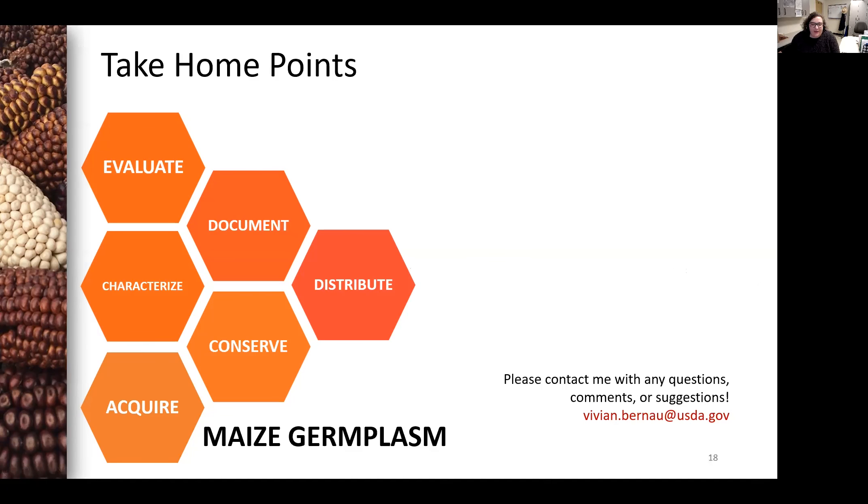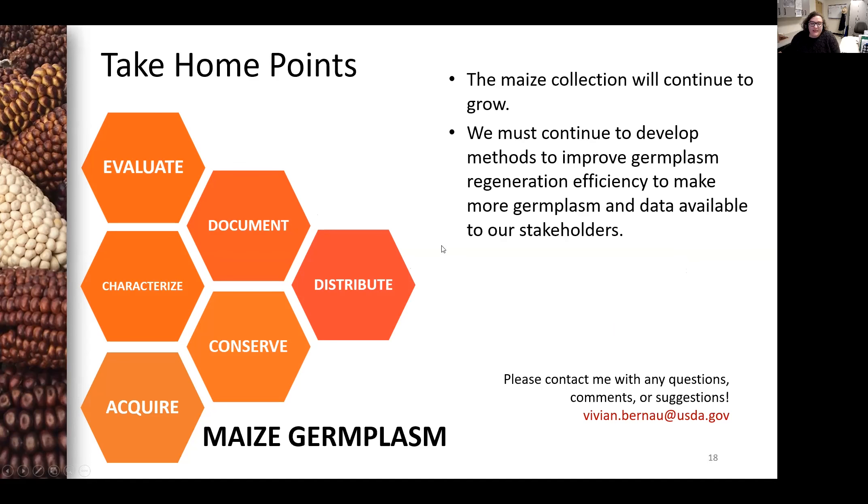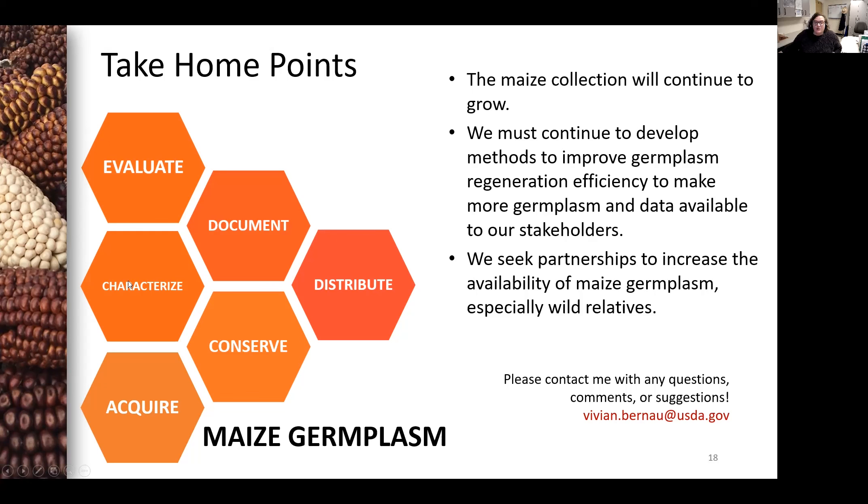I'd like to close by reiterating a few take-home points. First, the maize collection will continue to grow, and we must continue to develop methods to improve germplasm regeneration efficiency to make more germplasm and data available to our stakeholders. We seek partnerships to increase the availability of maize germplasm, especially our wild relatives. If you have any questions or comments, please contact me at the email address included on this slide. Thank you for listening and enjoy the rest of the session.